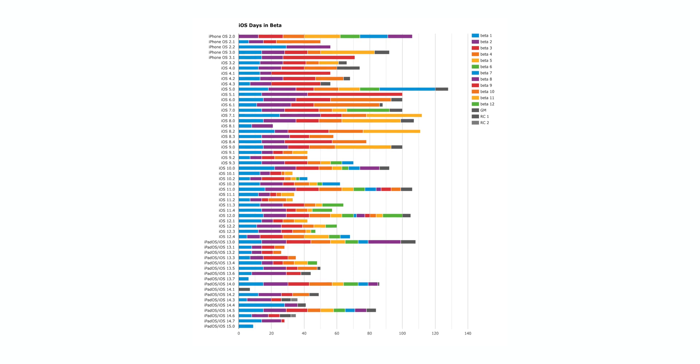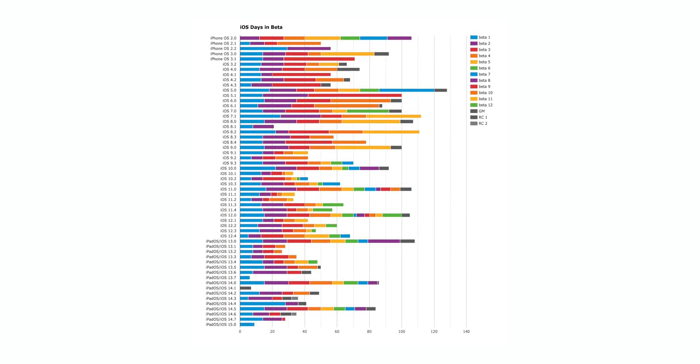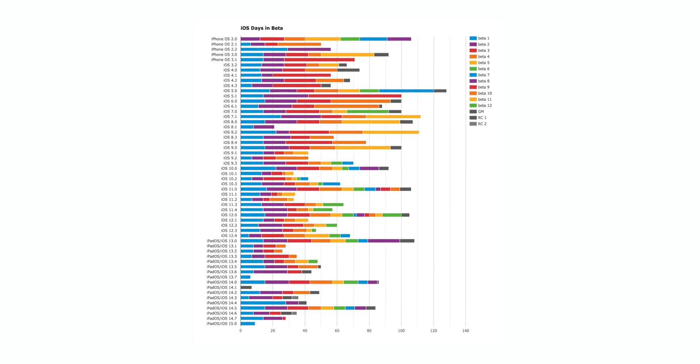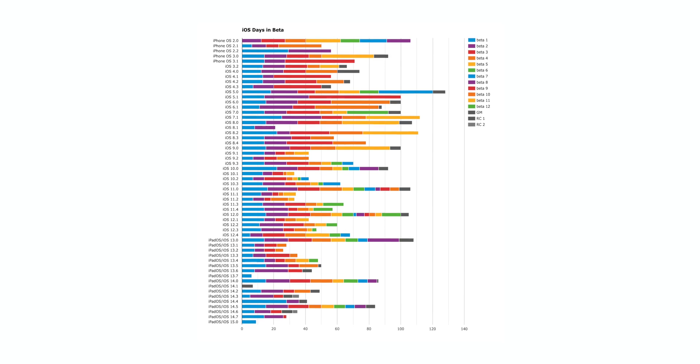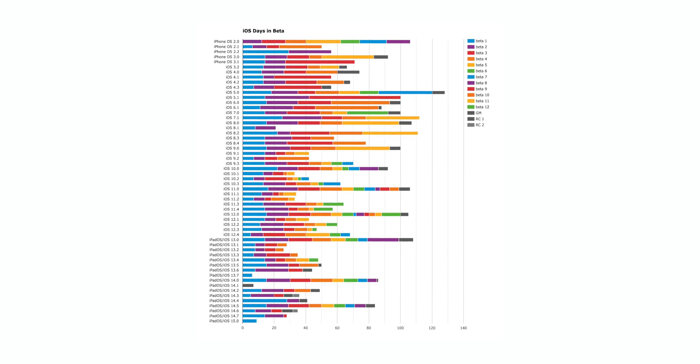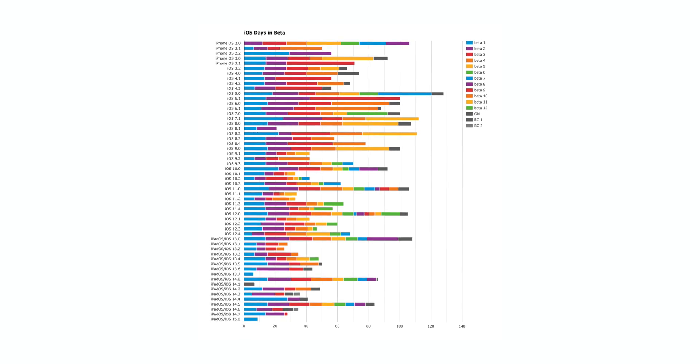When talking about the schedule of iOS beta releases, they typically follow a very similar pattern every single year when we get into major releases like iOS 12, iOS 13, and iOS 14. Every year we've seen the first three betas follow a bi-weekly release schedule, which is around the 14 to 15 day mark.